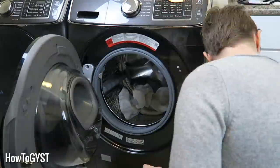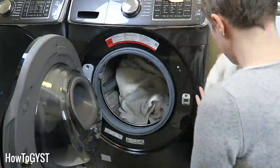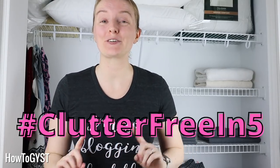Hi guys, it's Laura, and if changing and washing towels and bedclothes is the bane of your existence, then I'm about to change your life. This is day 16 of the declutter challenge, Clutter Free in Five, where we get big results from small spaces, all in just five minutes. Be sure to subscribe so you can catch the rest.